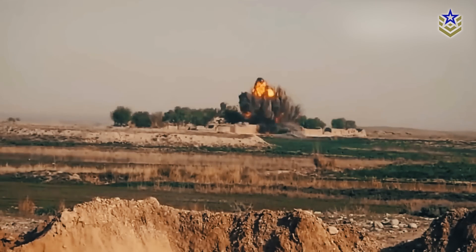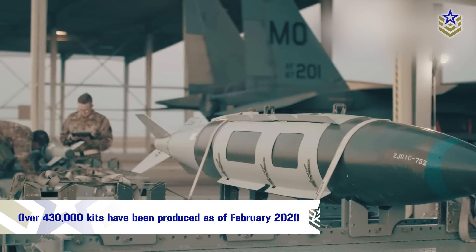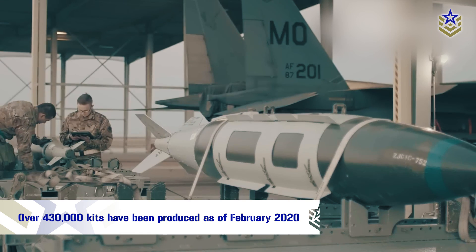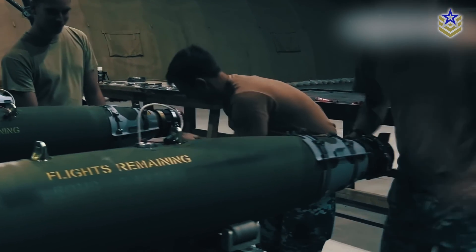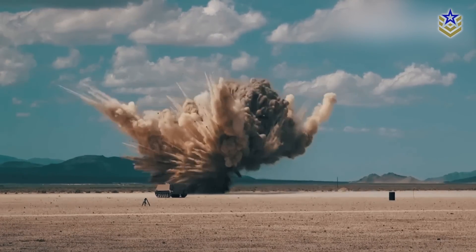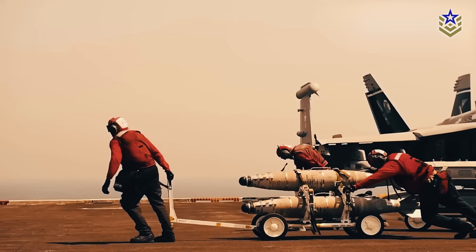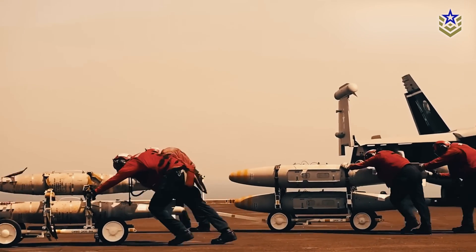The JDAM can be deployed from various platforms including fighter jets, bombers, and unmanned aerial vehicles. With over 430,000 kits produced as of February 2020, the JDAM is the most widely used precision guided munition in the world. It has been used in virtually every conflict since its introduction in the late 1990s.